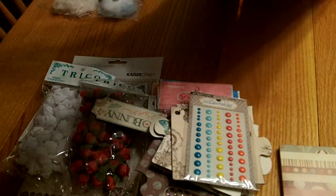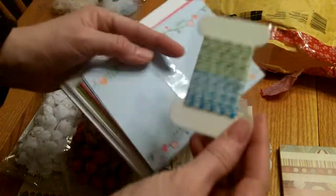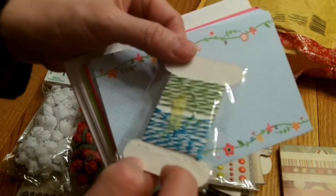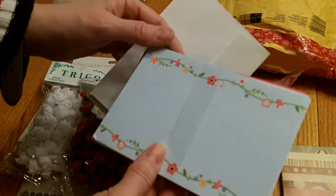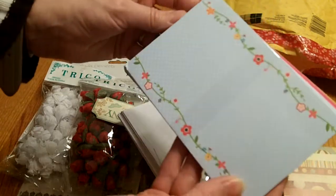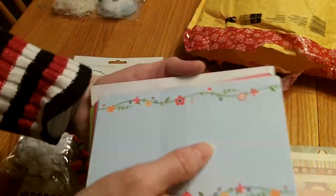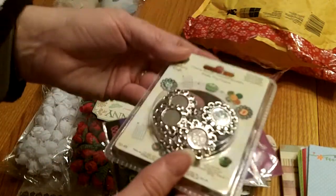She sent me some really pretty twine - it's kind of sparkly. Love the little card it came with. And she sent some adorable little note cards in like three different colors and styles, so it'll be fun to alter them along with the envelopes.